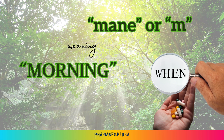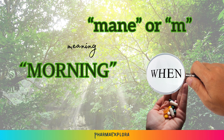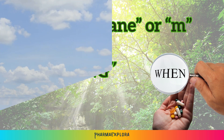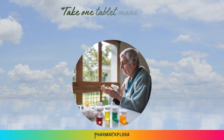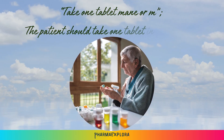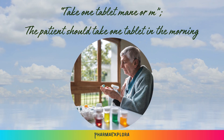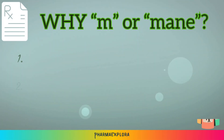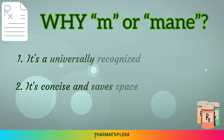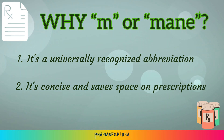MAIN or M simply stands for morning in Latin. It's frequently employed to instruct patients when to take a medication. For instance, a prescription might state: take one tablet MAIN, meaning that the patient should take one tablet in the morning. Similar to other medical abbreviations, MAIN is a universally recognized abbreviation, saving space and ensuring clarity for medical professionals worldwide.